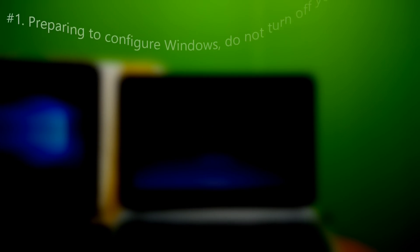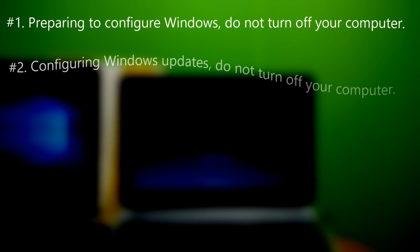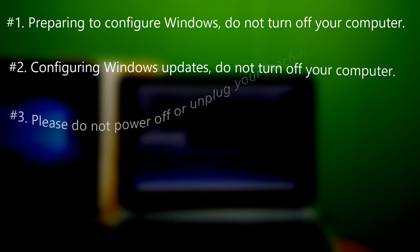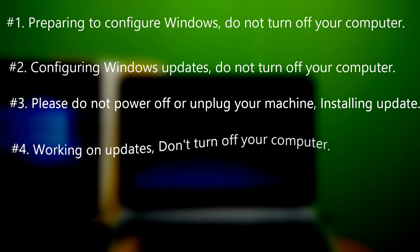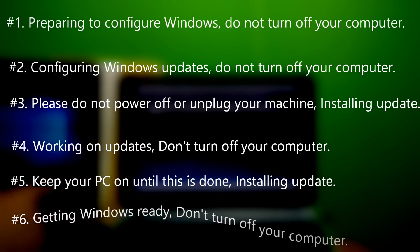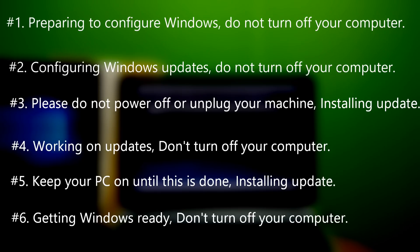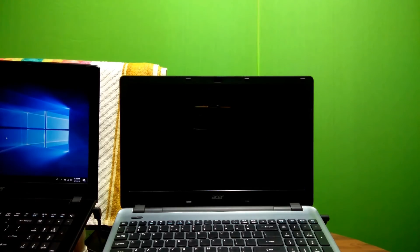The Windows updates are probably stuck or frozen if you see one of the following messages persist for a long time: number one, 'Preparing to configure Windows, do not turn off your computer'; number two, 'Configuring Windows updates, do not turn off your computer'; number three, 'Please do not power off or unplug your machine, installing update'; number four, 'Working on updates, don't turn off your computer'; number five, 'Keep your PC on until this is done, installing update'; and number six, 'Getting Windows ready, don't turn off your computer.' Whatever message you see, don't worry — by following these instructions in this video you can easily get the solution. First, let me show you what happened in my case.